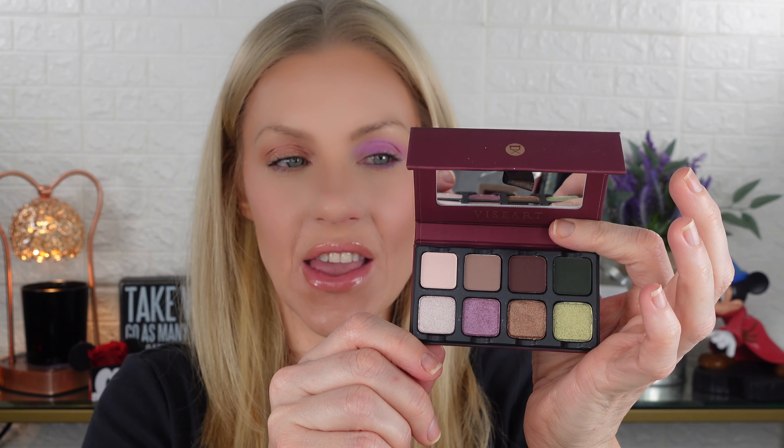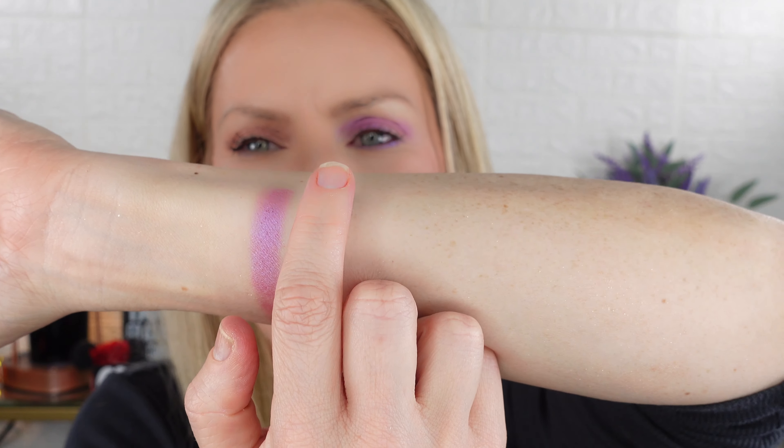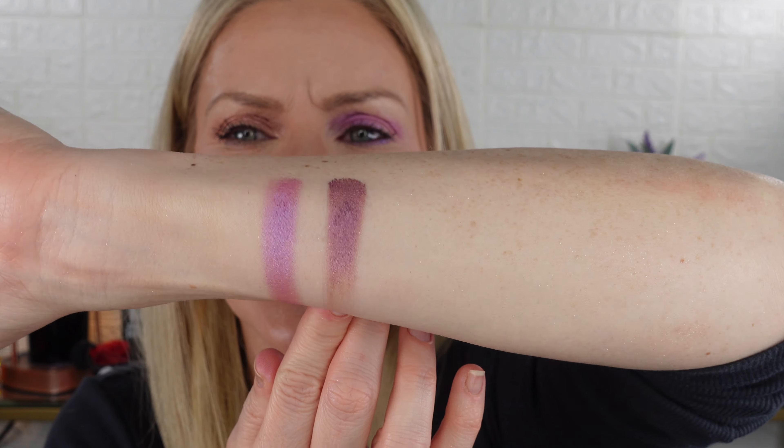These are $34 a piece — pricey, but I really like them. You don't need every shade, obviously, but I think they're beautiful. Because I got the product so late, I changed the theme of this video — I'm going to try to dupe the Ultraviolet shade. I went through all my palettes and any shiny violet or purple shade, we're going to swatch and see if there's anything similar. If you're trying to get the Ultraviolet and you can't, let's see if we can find a dupe.